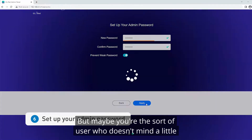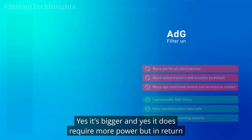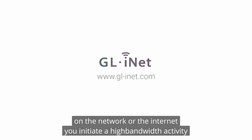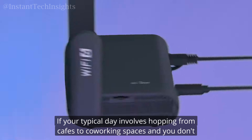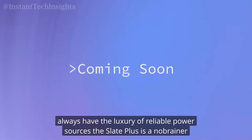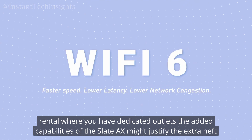But maybe you're the sort of user who doesn't mind a little extra weight or size, as long as you get the performance payoff. If that's the case, the GL-AXT1800 Slate AX might fit the bill. Yes, it's bigger and requires more power, but in return you're getting a machine that can handle heavier tasks with ease, without choking when multiple devices jump on the network. It's a classic trade-off: do you prioritize mobility or raw power? If you're hopping from cafes to co-working spaces without reliable power sources, the Slate Plus is a no-brainer. If you're working in a hotel room or short-term rental with dedicated outlets, the added capabilities of the Slate AX might justify the extra heft.